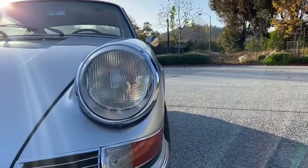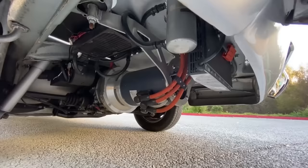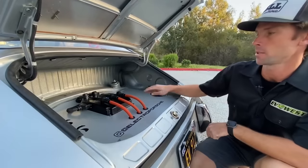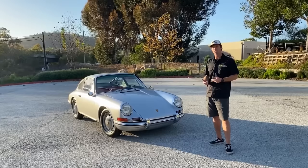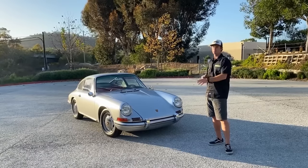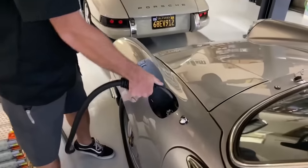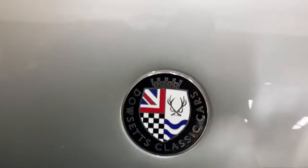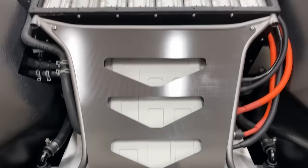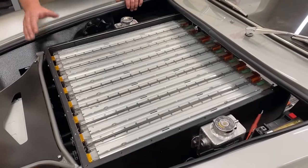An American company has come up with a solution: conversion kits that transform internal combustion engine cars into electric ones. The kit for a Porsche 911 costs $12,000 and includes a 130-horsepower engine, a charging system, a programmable controller, and more — batteries not included. You even have the flexibility to customize your kit by selecting components including motors and drives from Tesla. It's just like building a car in a video game.